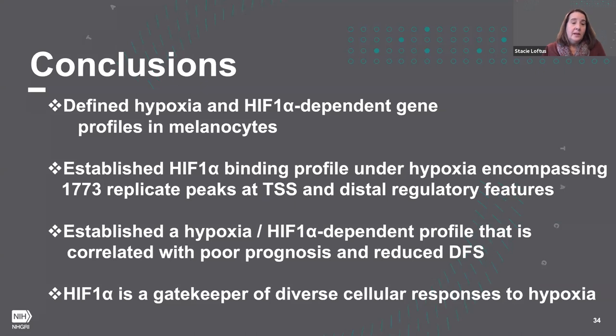In conclusion, I've presented data defining hypoxia and HIF-1-dependent gene profiles in melanocytes and how melanocytes respond to this altered microenvironmental state. We've established a ChIP-seq binding profile under hypoxia for HIF-1 alpha, showing that peaks occur both at transcriptional start sites and at distal regulatory features. We've identified a subset of our hypoxia HIF-1-dependent genes where a profile of 10 genes is correlated with poor prognosis and reduced disease-free status, underscoring that HIF-1 is a gatekeeper of very diverse cellular responses, poised to respond to hypoxia quickly and completely shift a cell's gene expression in response to its environment.